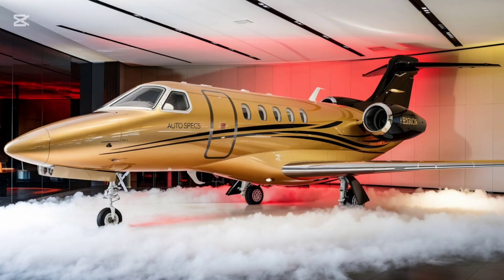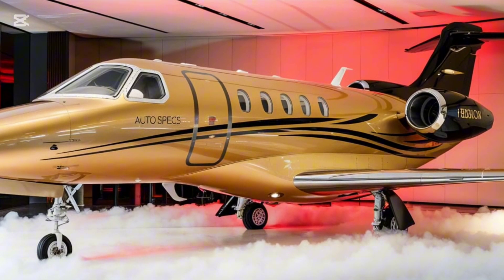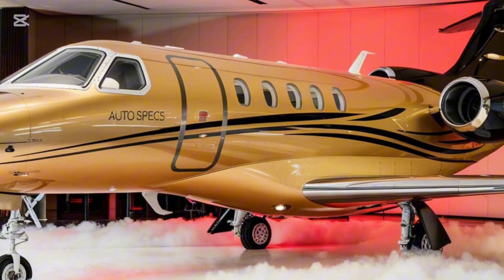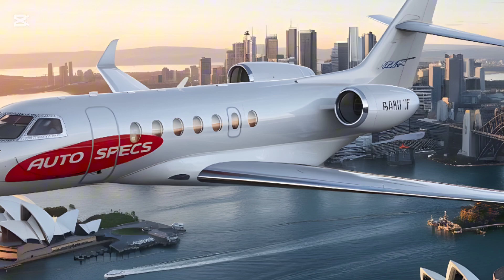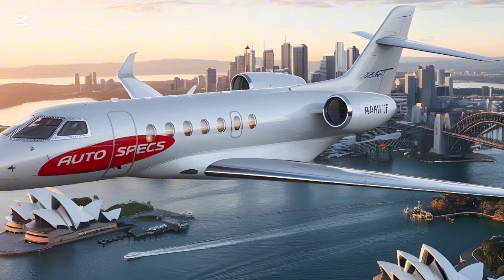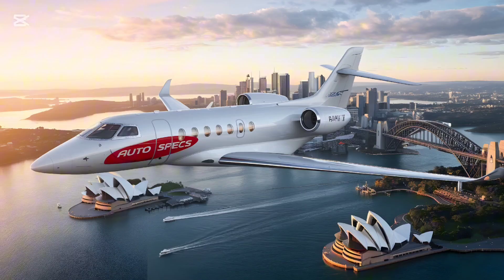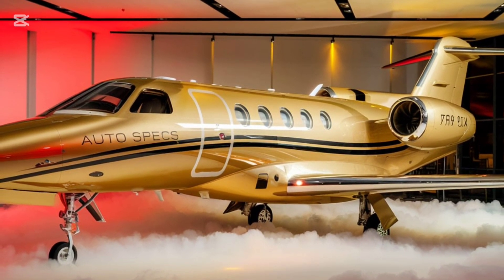The Falcon 10X offers an impressive range of 7,500 nautical miles, enabling non-stop travel between major global cities such as Los Angeles and Sydney, or New York and Hong Kong. Its maximum cruising speed of Mach 0.925 positions it among the fastest jets in its class, ensuring efficient intercontinental travel.